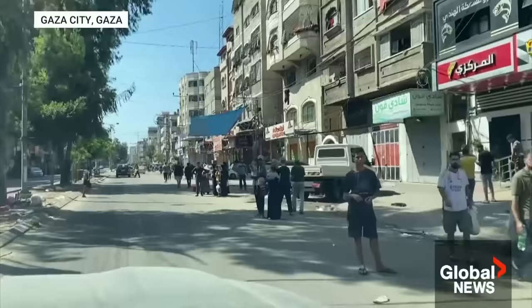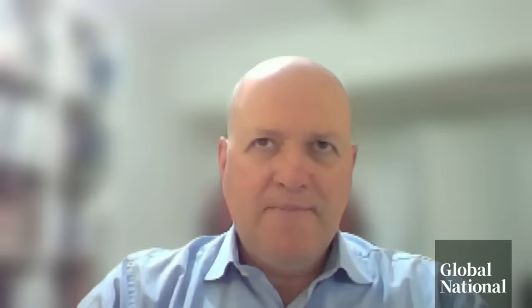Inside Gaza, the tunnel network is estimated to be up to 30 meters deep. It makes a huge complication. This is a very difficult challenge.